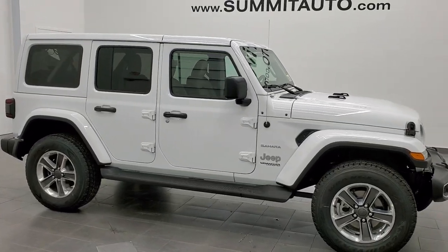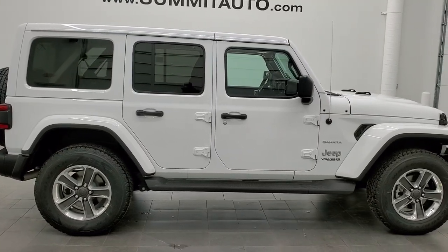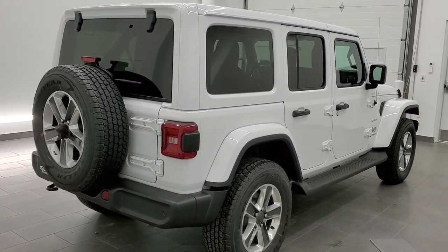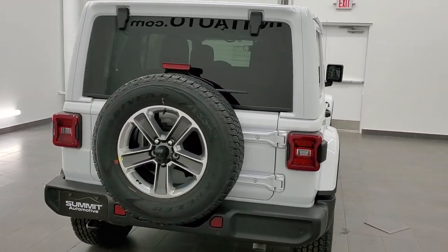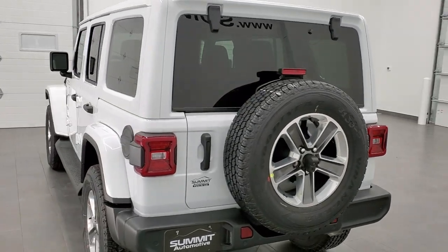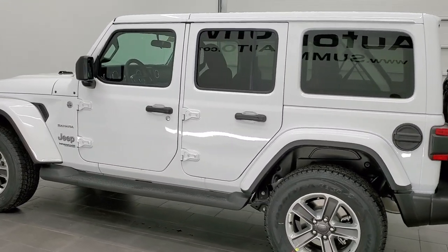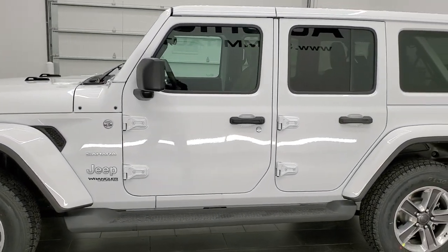This is stock number 21J54. We are here at Summit Automotive in Fond du Lac, Wisconsin, your new and used Jeep and Jeep Wrangler headquarters. Today we are checking out this brand new 2021 Jeep Wrangler Unlimited Sahara package. This vehicle has a 3.6 liter Pentastar V6 motor with the e-torque system, getting you 24 miles per gallon on the highway, 19 city, and an average of 21 miles per gallon.